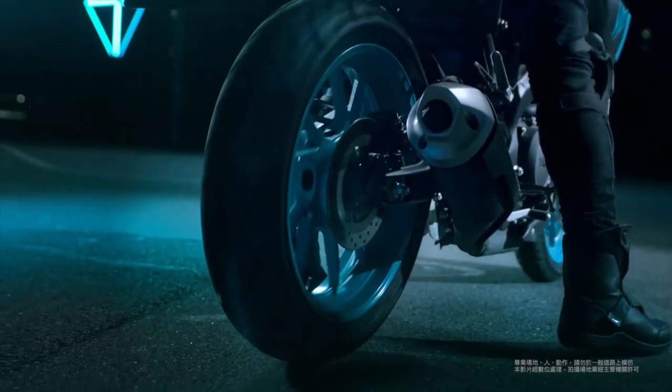Its bold aesthetics feature sharp lines, a muscular fuel tank, and an eye-catching LED headlight, giving it a distinct presence.